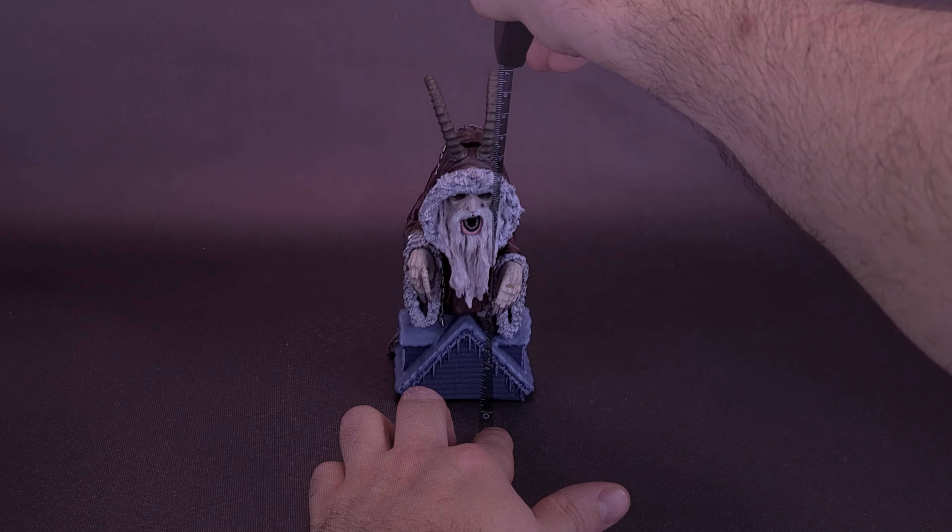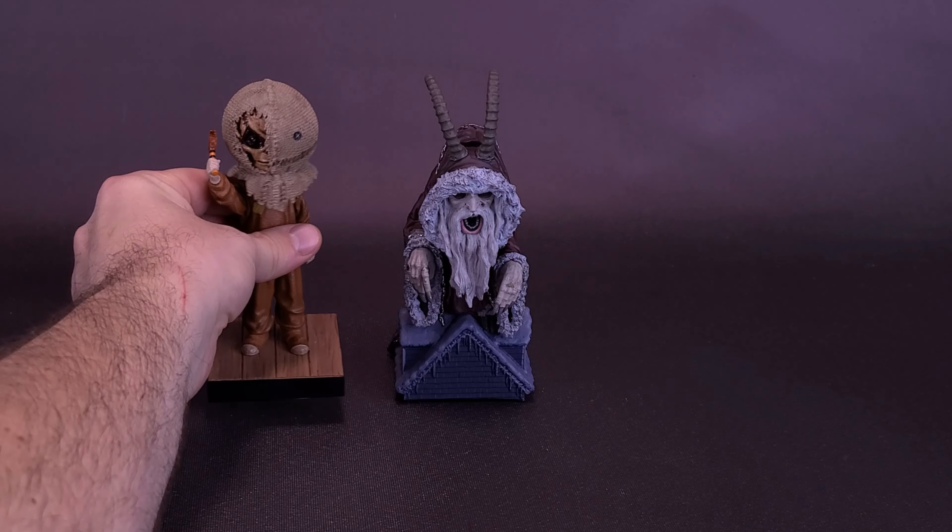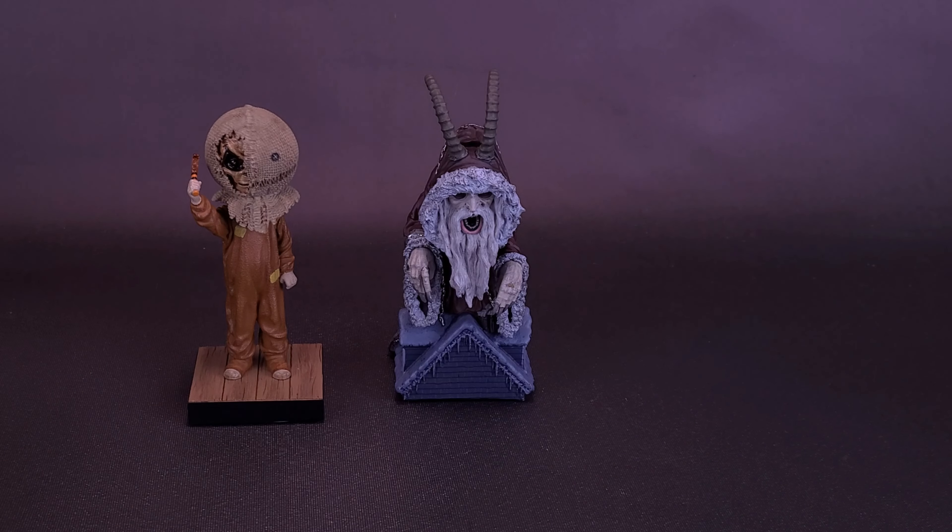Krampus stands 6.5 inches in height, or the bobblehead is going to be about 16 centimeters tall.